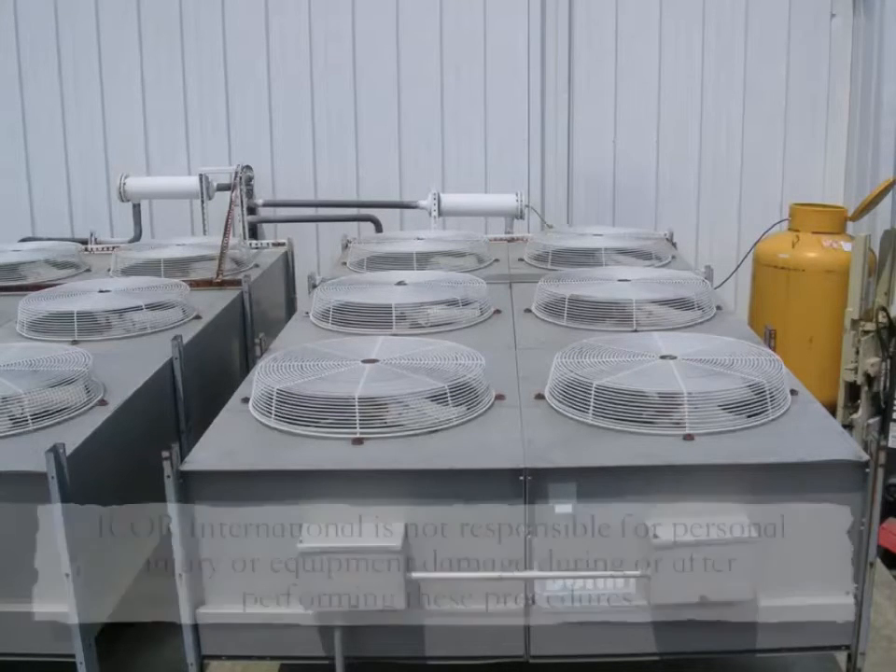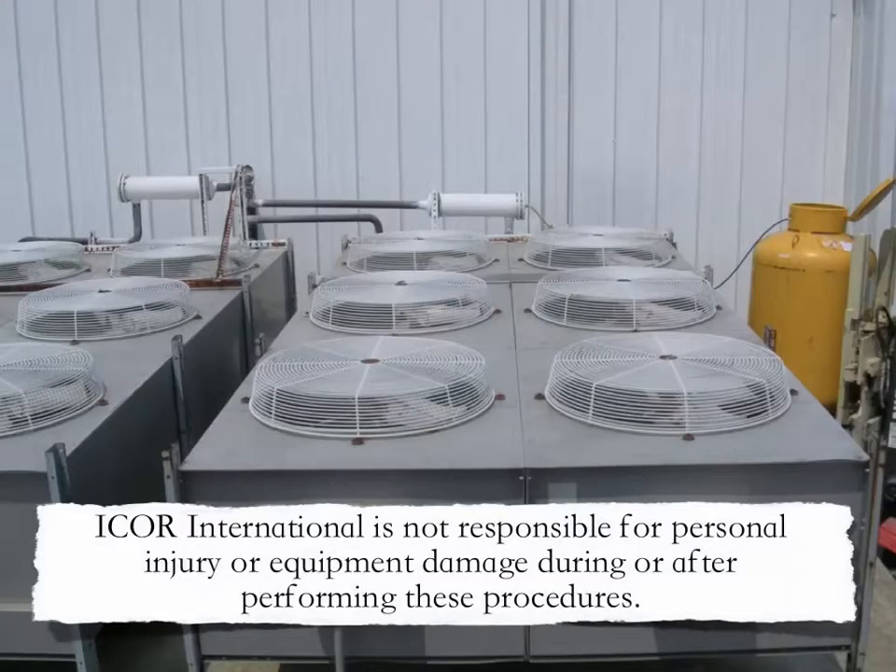I-Corps International is not responsible for personal injury or equipment damage during or after performing these procedures.